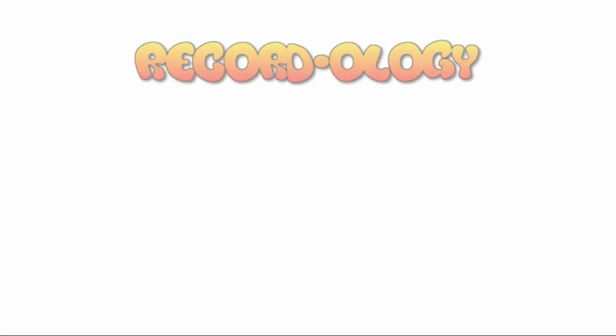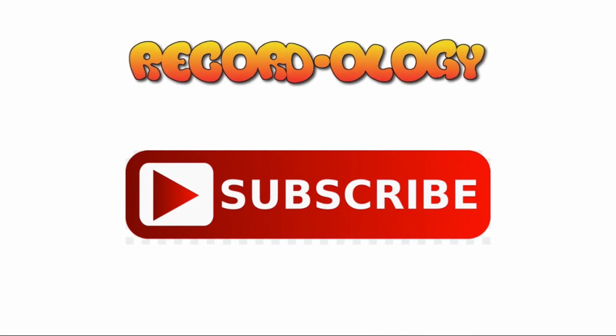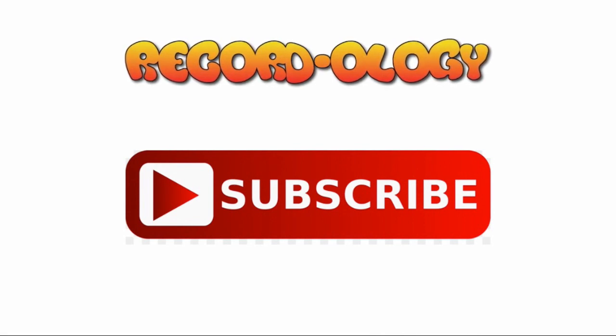Thank you for being here. Happy record hunting as always. And happy Thanksgiving if I don't get a chance to say hi to you until then. We'll see you next time. Happy record hunting. Thank you for watching Recordology — don't forget to subscribe and hit the bell notification so you don't miss a single thing.